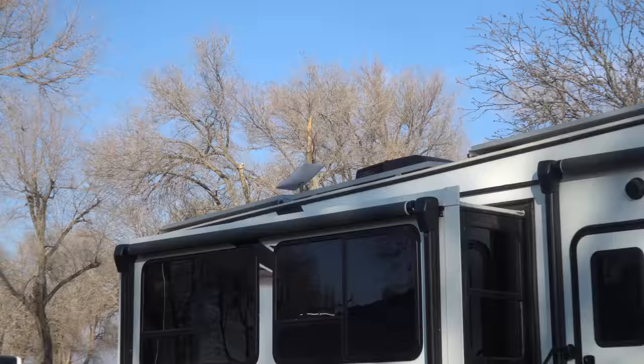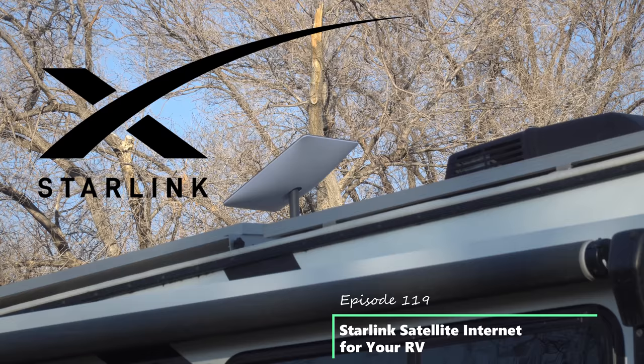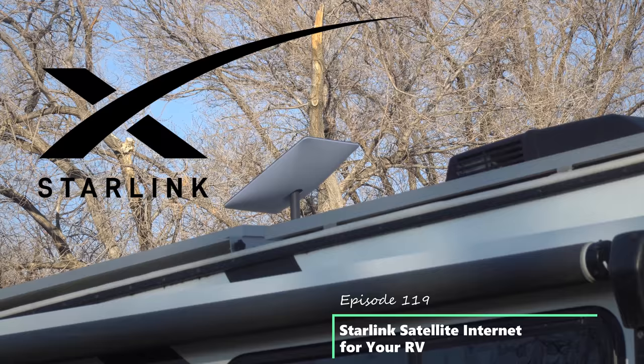This device, Grand Adventurers, is going to change the way that people camp in the years to come. Welcome back to Grand Adventurer, I'm your host Marc Guido, and this week we are going to share with you our initial experiences with Starlink Satellite Internet, so stay tuned!